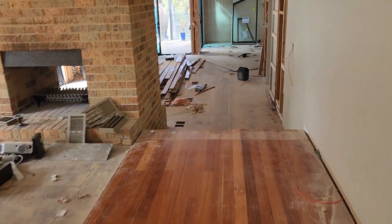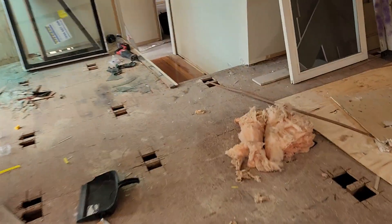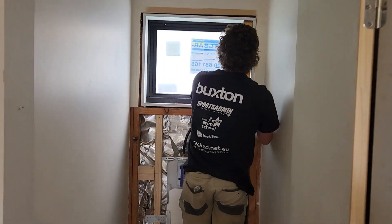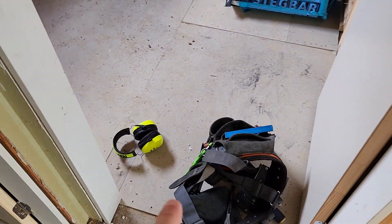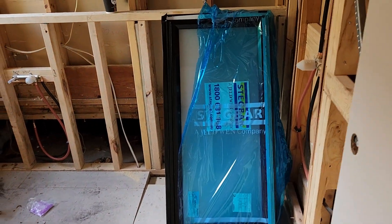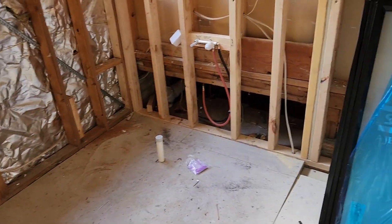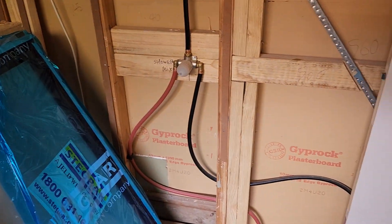Moving down to the bottom section of the house where the boys are doing all the windows - young Mel up there is putting in a new translucent window. The plumbing's done, cement sheeting is down. That translucent window is going in for the main bathroom - it's all plumbed and electricals are done.